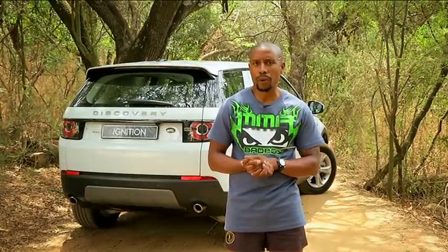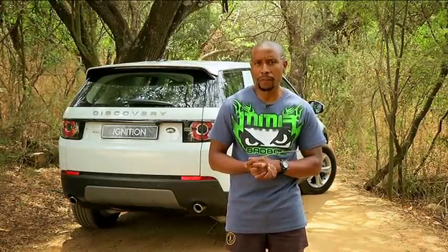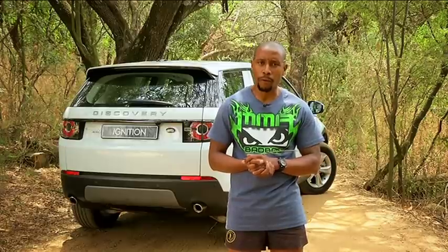The Discovery Sport has replaced the Freelander, which was beset by a few gremlins of its own. It is a soft-roader, but with much more 4x4 and off-road capability, so it could be worth its price.